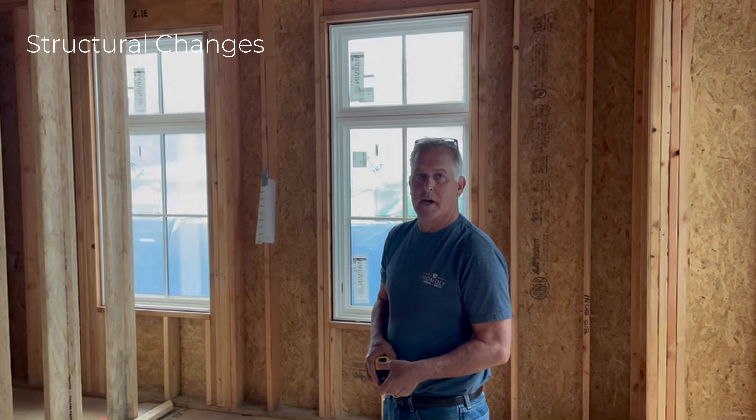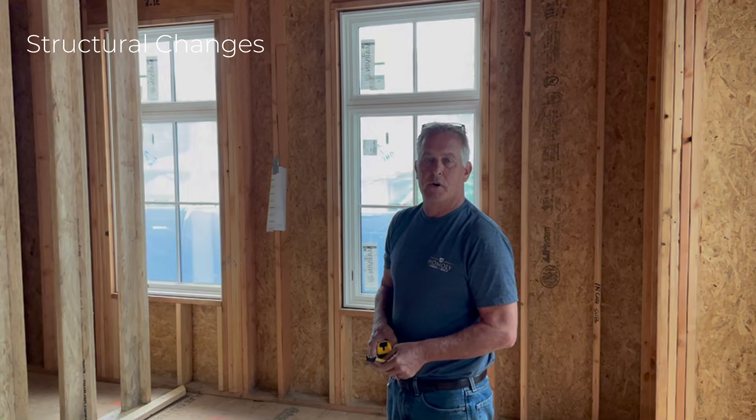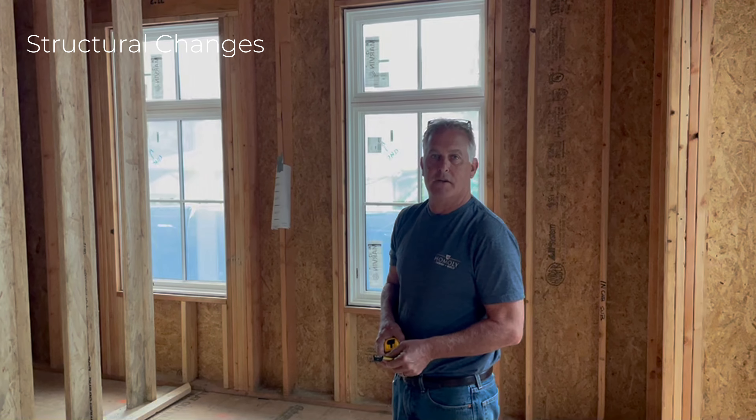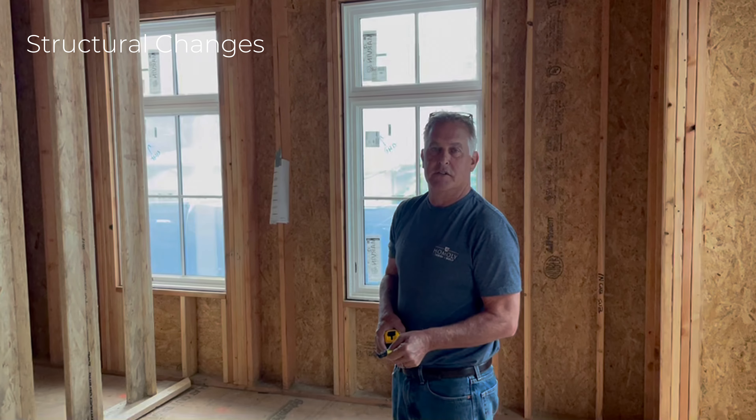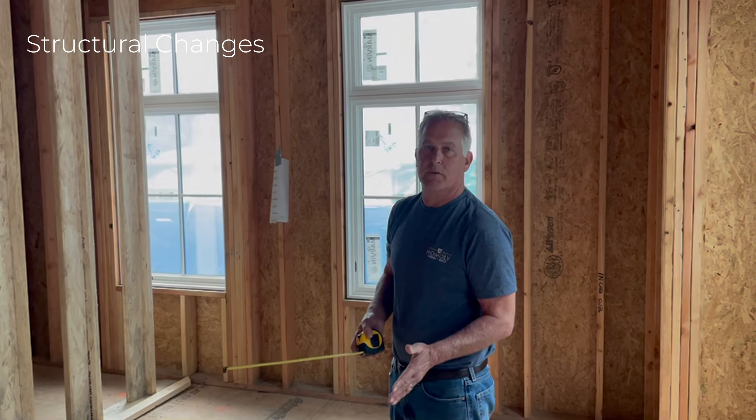Good morning, Gary with Homeway Design & Build. I brought you over to a different house today because I wanted to show you some structural changes that we're going to be making to a house that's already been framed, because the designer and the client decided to make some changes after everything was already completed.